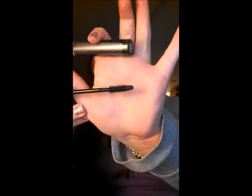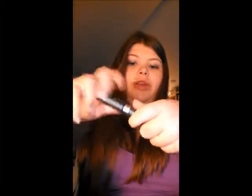First off, we have CoverGirl Lash Perfection, and you've seen this before on my channel. It is really good mascara, and I definitely recommend it for a very natural look. I'm wearing it with my other favorite in here, so I definitely recommend it.